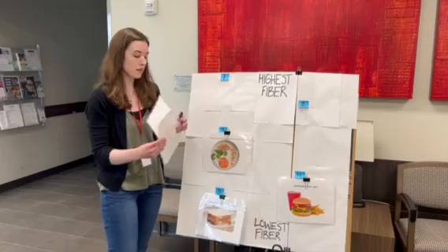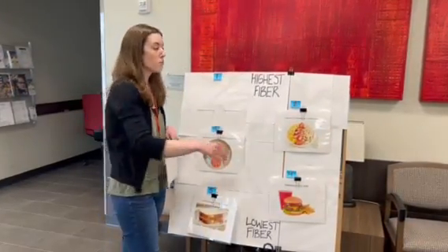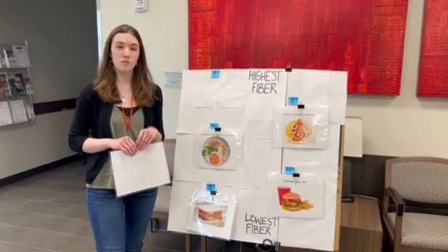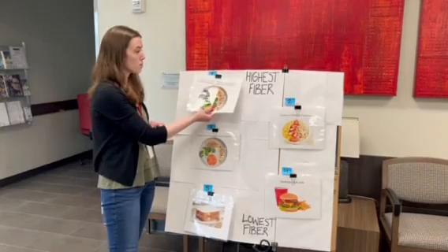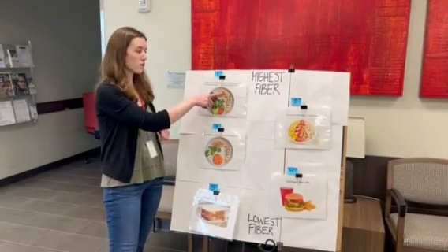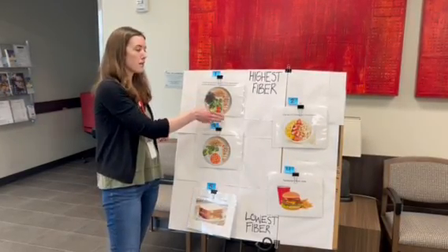This next one might be a little bit surprising since it's smaller and we're not seeing as many veggies. We have oats, strawberries, and bananas, which are fantastic sources of soluble fiber, especially those oats. And then finally, our highest fiber meal — we have quite a variety of different foods: brown rice, some black beans, spinach, avocado, bell pepper, and again some chicken.